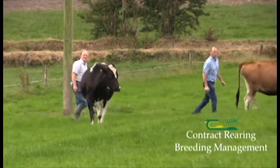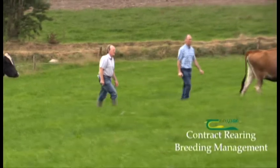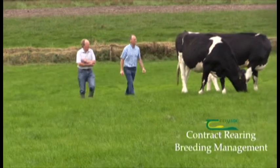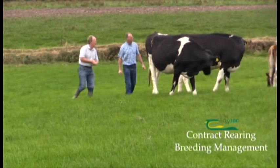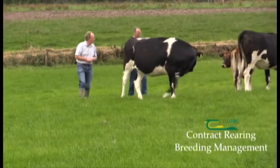We're getting about 95% detection in a three-week period. This year we did six weeks of AI, and then there was a bull put in for three weeks. The bull was taken away on the 20th of June.